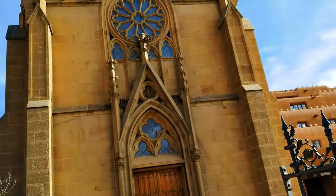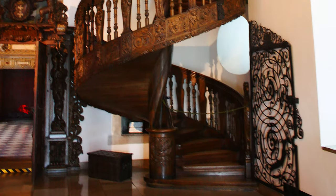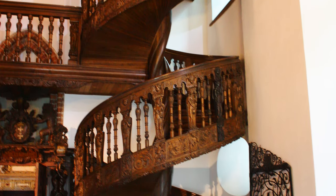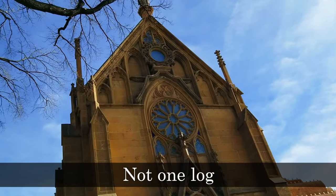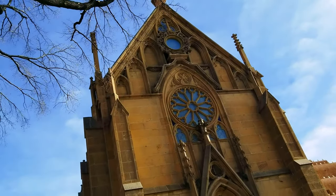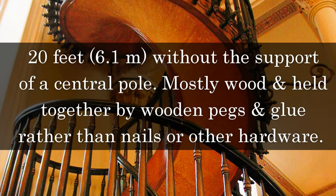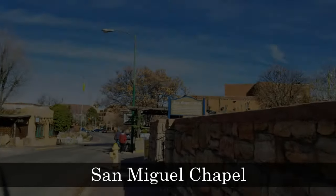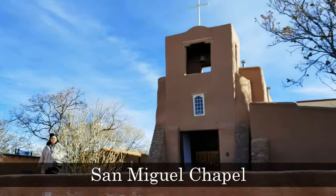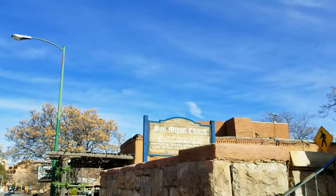This is the Loretto Chapel, and the Loretto Chapel is where there is a staircase that was carved out of one log, and it's pretty miraculous how it still stands. This is San Miguel, a church — it is the oldest church structure in the United States.